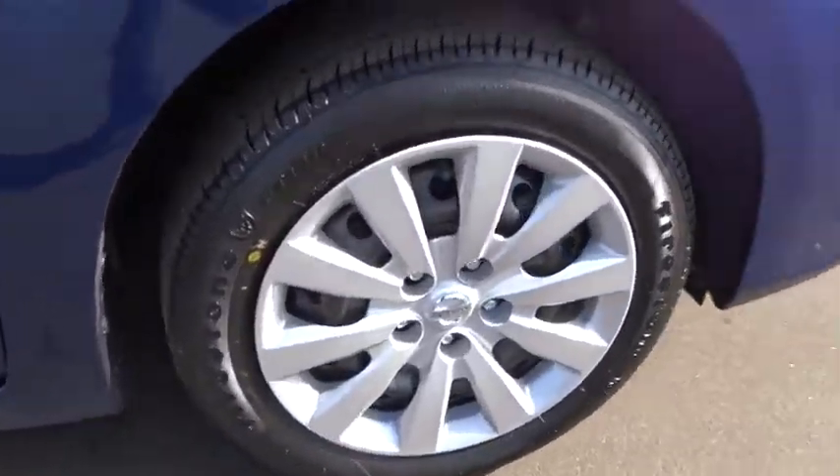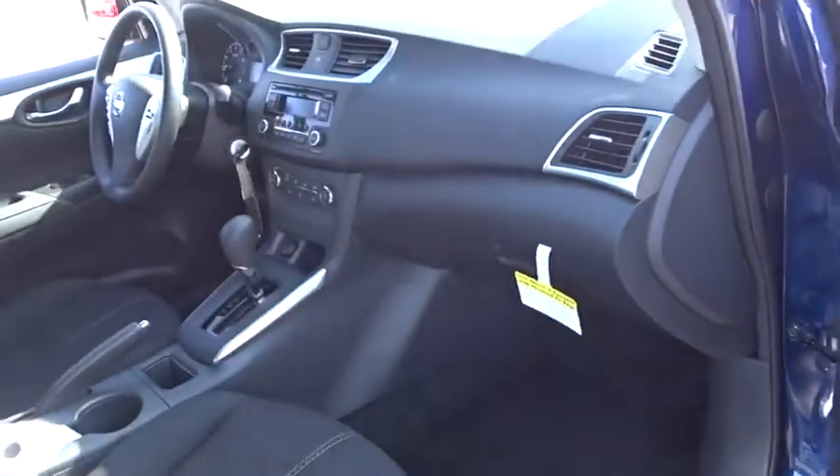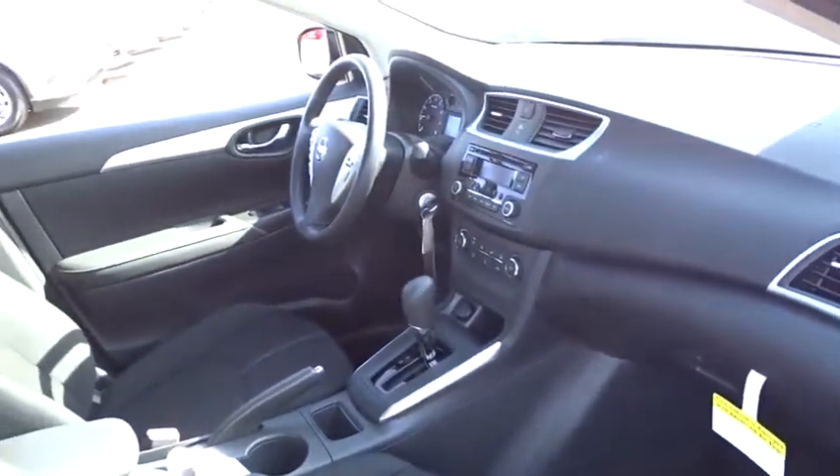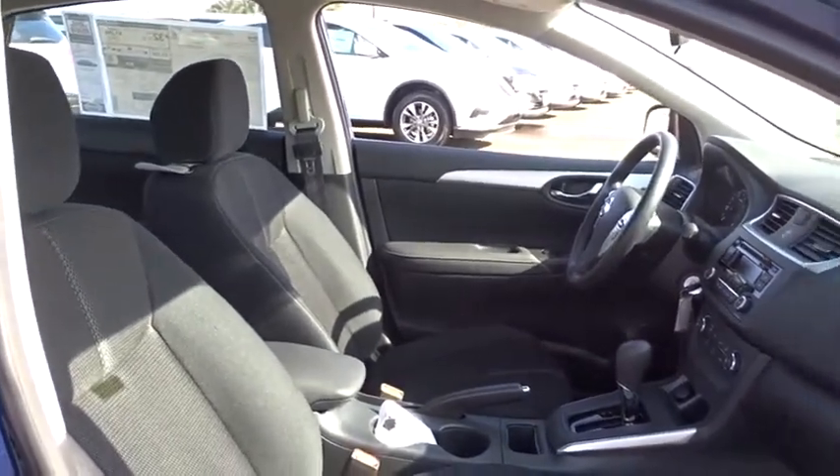Stability control, traction control, anti-lock braking system, steering wheel audio controls, keyless entry, Bluetooth, adjustable steering wheel, power steering, cruise control, rear defrost, front wheel drive.